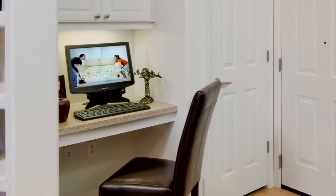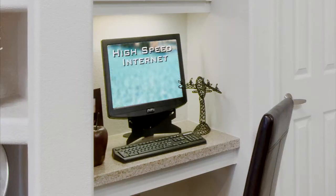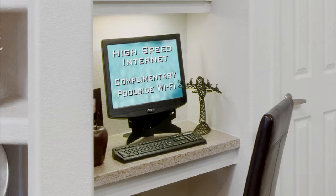Checking your email couldn't be easier. Each apartment is cable-ready and has high-speed internet access and complimentary poolside Wi-Fi.